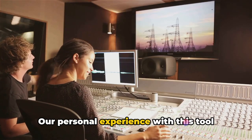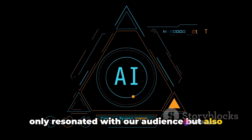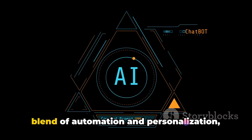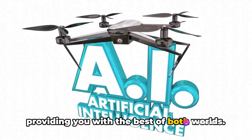Our personal experience with this tool was nothing short of remarkable. It empowered us to craft videos that not only resonated with our audience but also adhered to YouTube's guidelines, ensuring our channel's growth and success. We found that it encapsulates the perfect blend of automation and personalization, providing you with the best of both worlds.